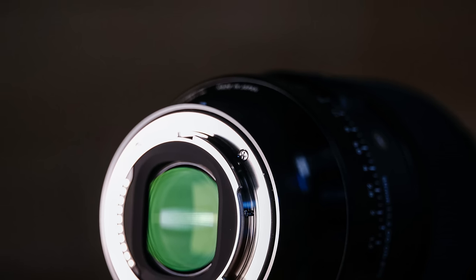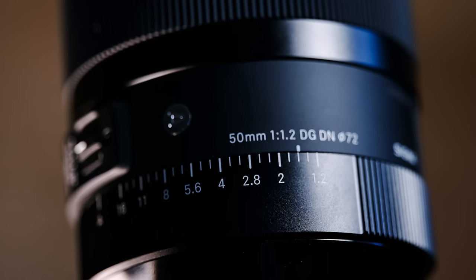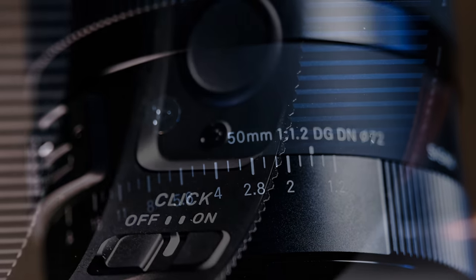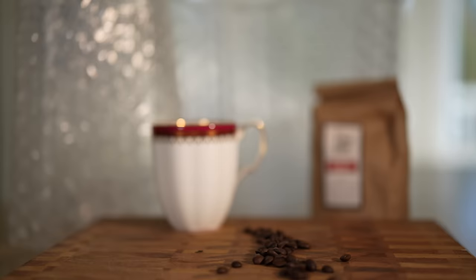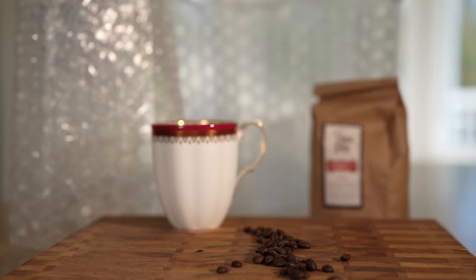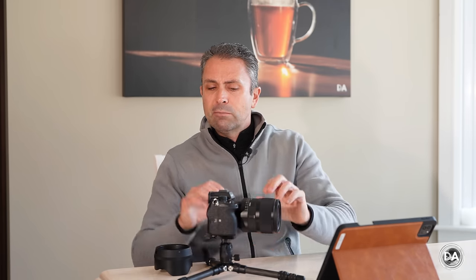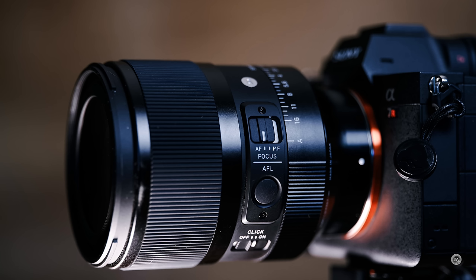Despite being moderate in size, this lens gets Sigma's very best build quality. We have thorough weather sealing starting at the lens mount, internal seals, and a special coating on the front element for fingerprints and moisture. The aperture ring can be clicked, de-clicked for smooth video aperture racking, or locked into manual or automatic mode. There is also an AF-MF switch on the side along with a custom focus hold button.